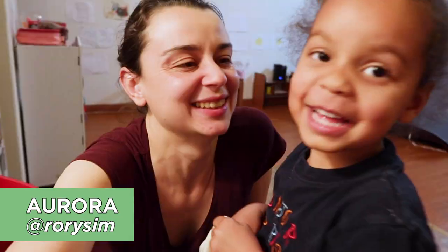Hi, my name is Aurora and I have a three-year-old. This week I'm going to attempt to make zero-waste lunches Monday through Friday and pack them up for school.